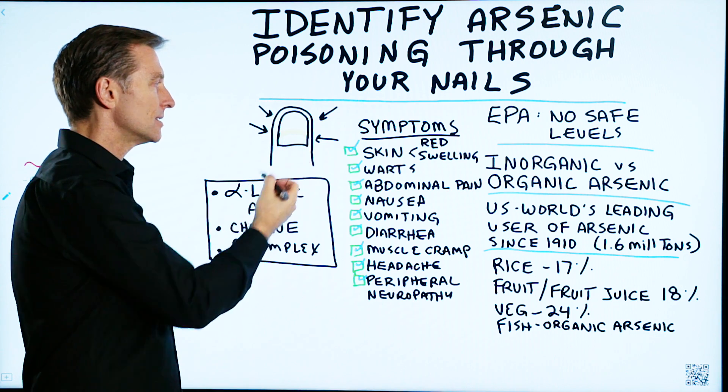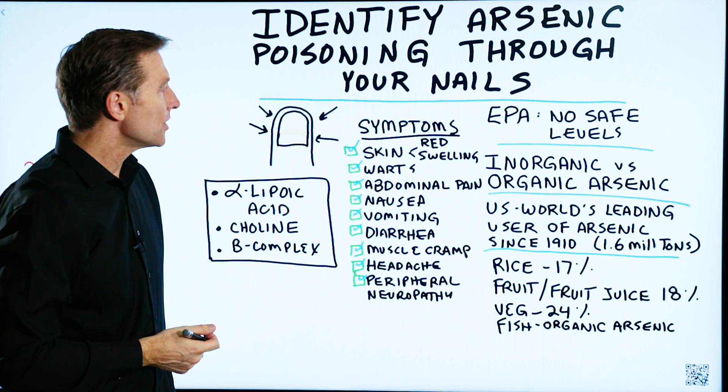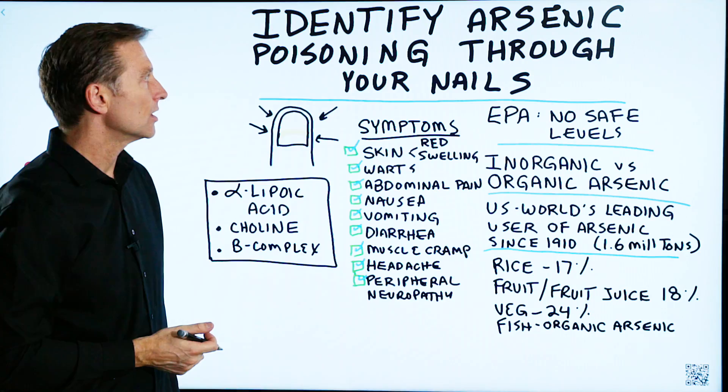So if you have this, go get a check. There are other symptoms too that can relate to arsenic poisoning.